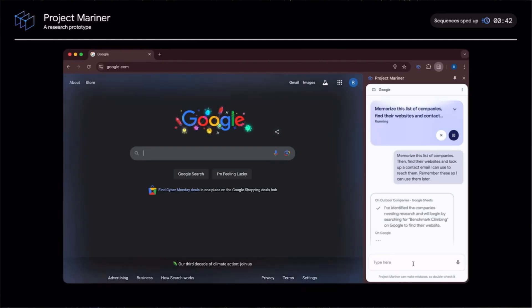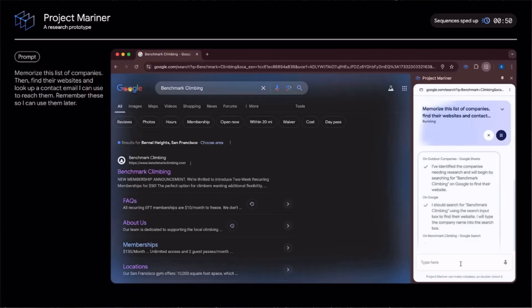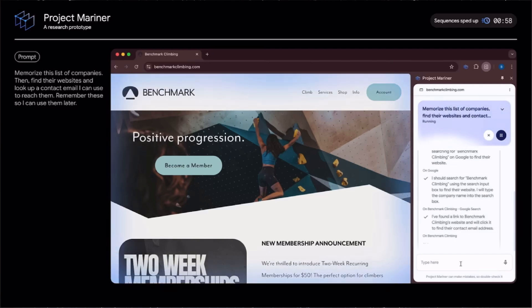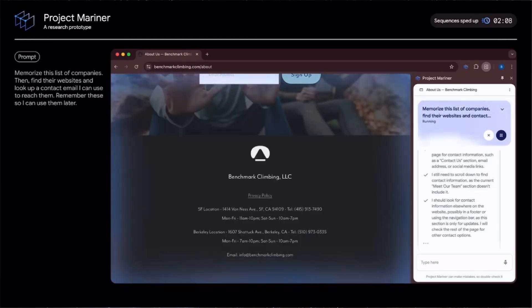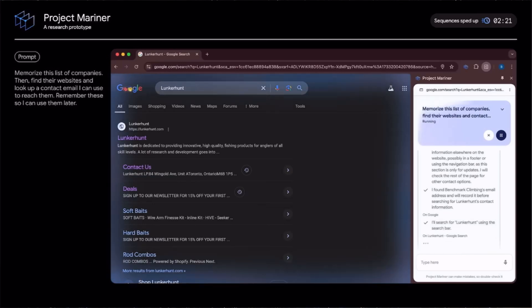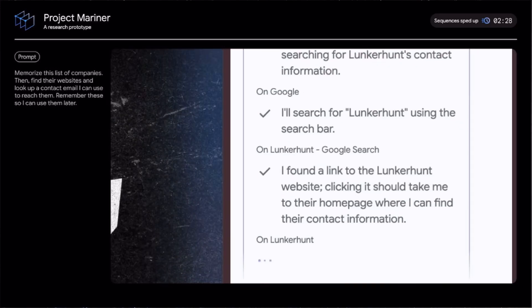The agent has read the Google Sheet and knows the company names. It then starts by searching Google for 'benchmark climbing,' and now it's going to click into the website. You can see how this research prototype only works in your active tab — it doesn't work in the background. Once it finds the email address, it remembers it and moves on to the next company. At any point in this process, you can stop the agent or hit pause. What's cool is that you can actually see the agent's reasoning in the user interface, so that you can better understand what it is doing.